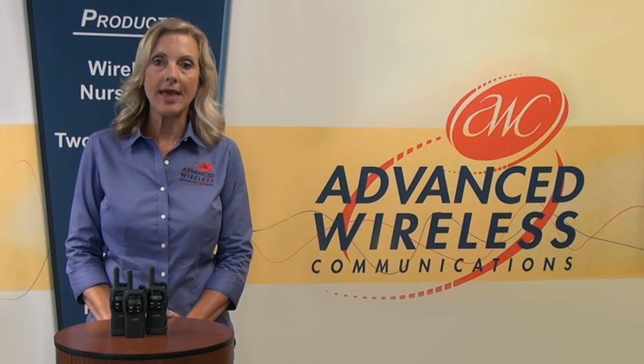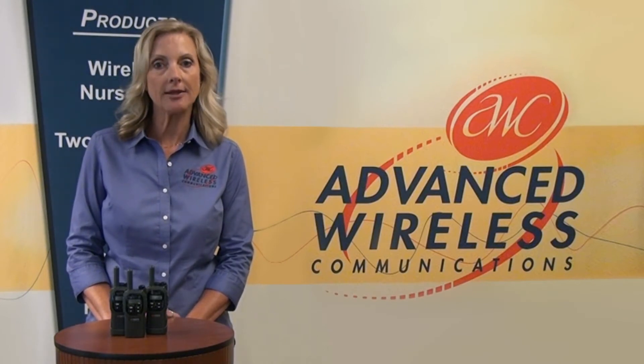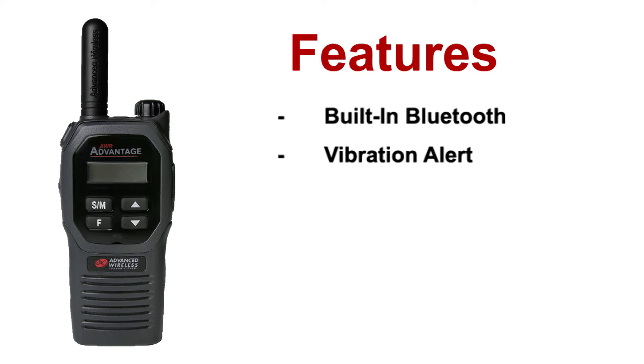Like the AWR Advantage, the Advantage Plus offers superior value in functionality, durability, and price, with the addition of new features, including built-in Bluetooth, vibration alert, voice recorder, and DTMF.